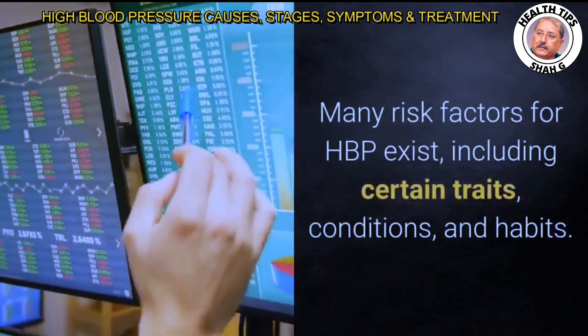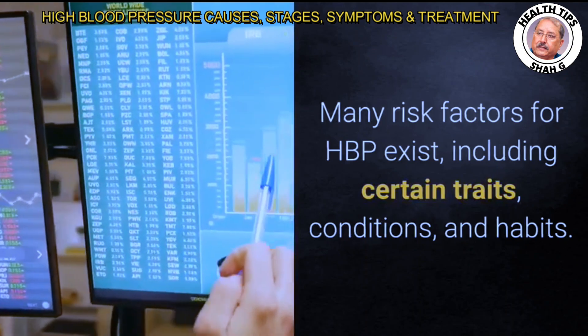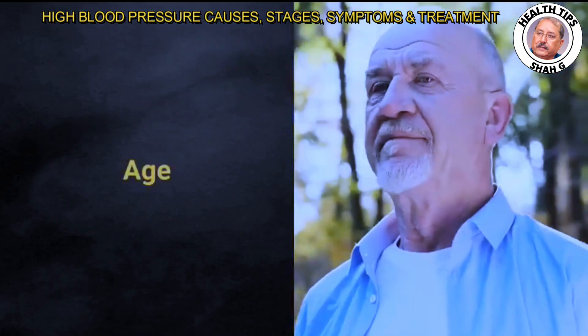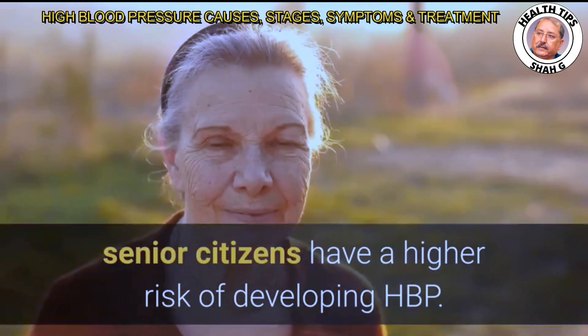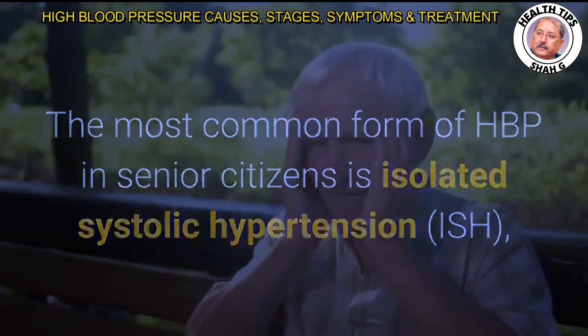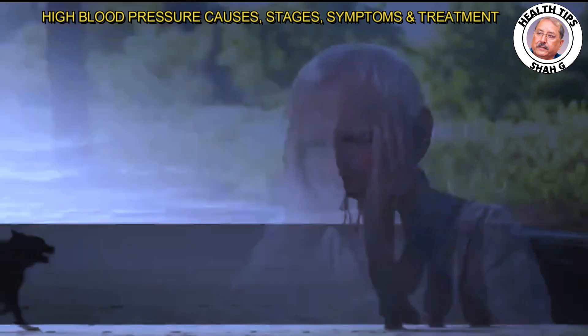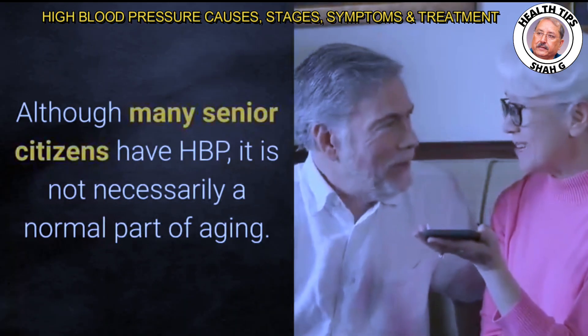Many risk factors for HBP exist, including certain traits, conditions, and habits. Regarding age, since blood pressure rises with age, senior citizens have a higher risk of developing HBP. The most common form of HBP in senior citizens is isolated systolic hypertension (ISH), defined as having high systolic pressure (top number) only. About two-thirds of senior citizens with HBP have ISH.